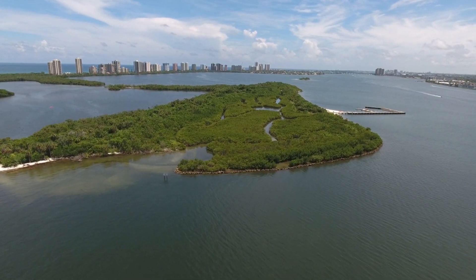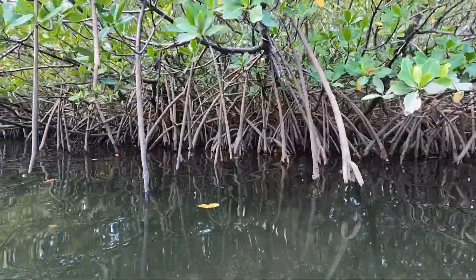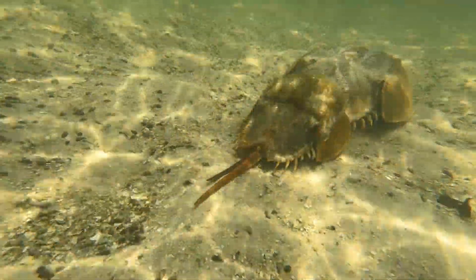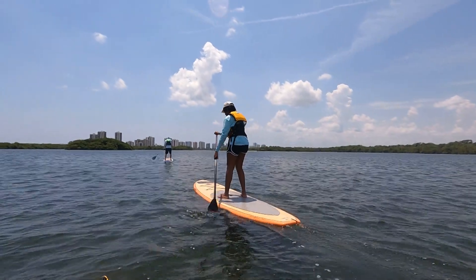The park preserves everything from near shore reef habitat where you can snorkel on the beach, maritime hammock, the beautiful estuary, mangroves, and everything here. Clear water, a lot of wildlife. You guys ready to check it out? Yeah. Let's do it — let's start paddling!